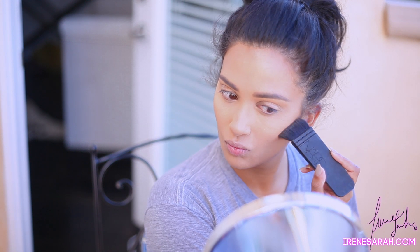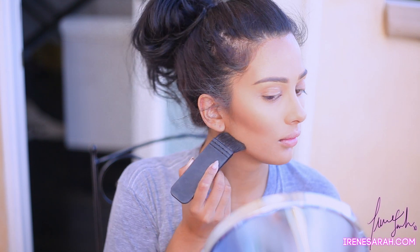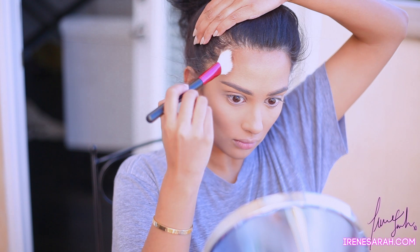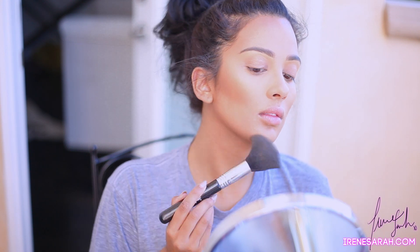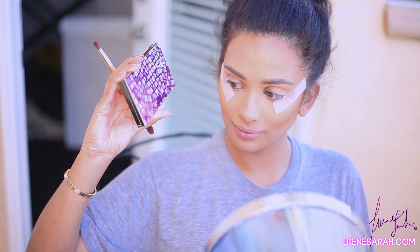Then I'm going to contour my face with my awesome NARS contour brush using the Anastasia Beverly Hills contour kit. Now I'm going to take my second favorite Sigma brush and grab a powder that matches my skin color — I think I'm using L'Oreal True Match in N6 or N7 — and just lightly set my face.